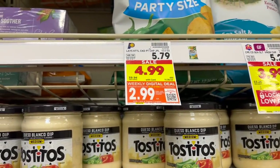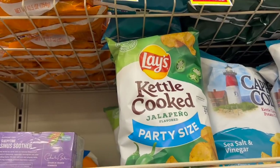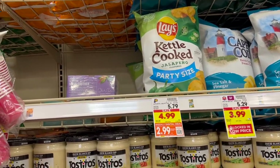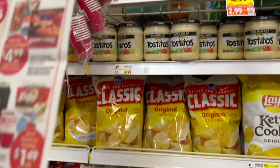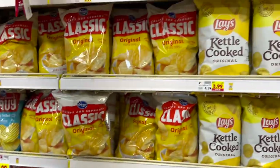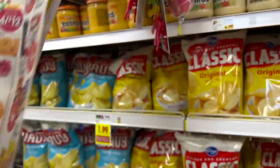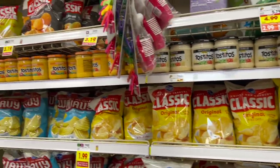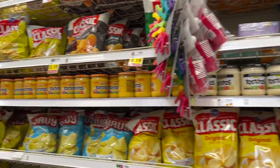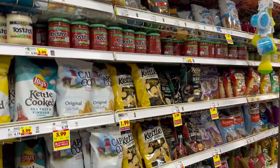They also have different sizes of Lay's chips — kettle-cooked and regular — for $2.99 on a digital deal, and it looks like it may be the party size. They also have Lay's dips on sale. This is a different Kroger than we normally go to, so we're kind of hunting a little bit — I feel lost because I don't know where anything is.